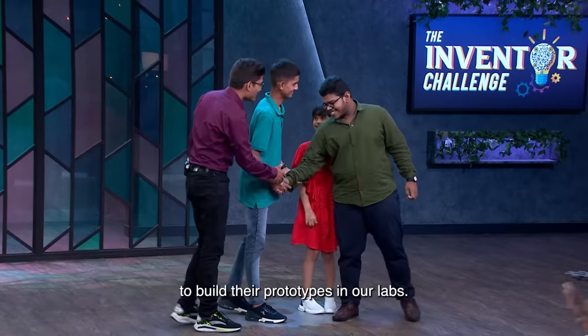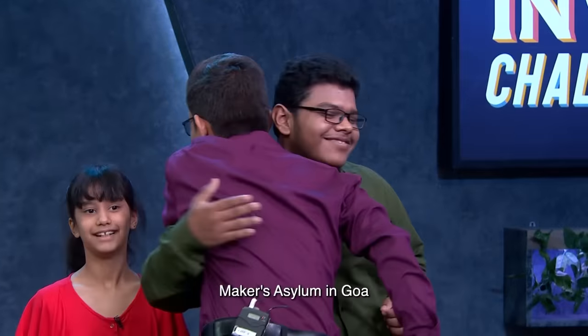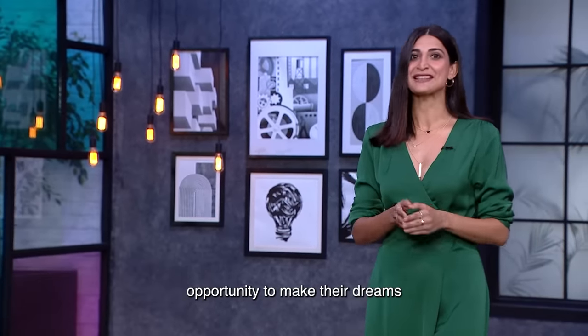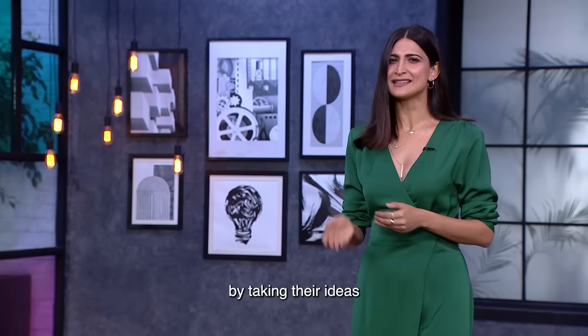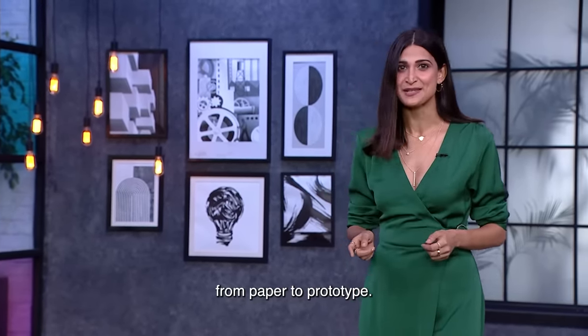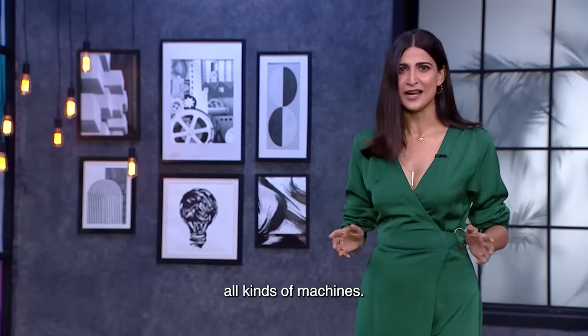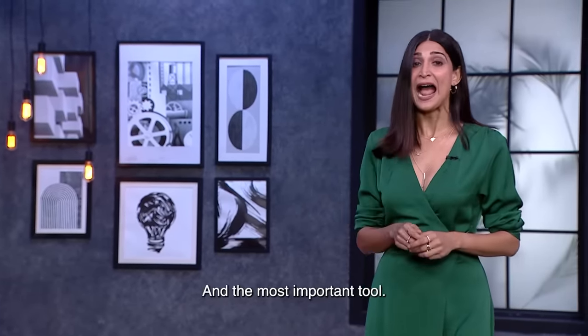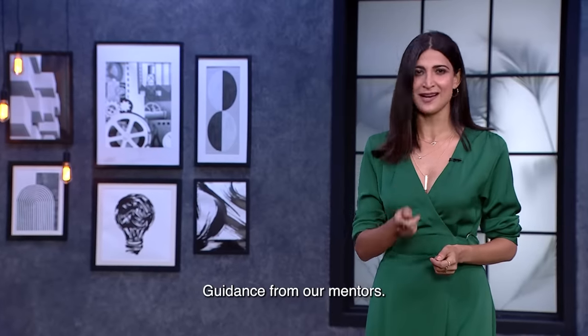Pratyush and Manishka have been selected to build their prototypes in the labs — Maker's Asylum in Goa and MIT Institute of Design in Pune. Here, the inventors will get the opportunity to take their ideas from paper to prototypes, with access to all kinds of machines from a simple hammer to a top-of-the-line 3D printer, plus guidance from mentors.